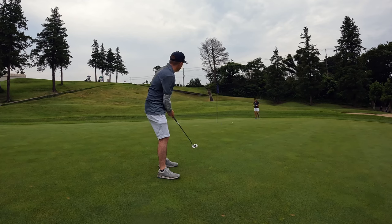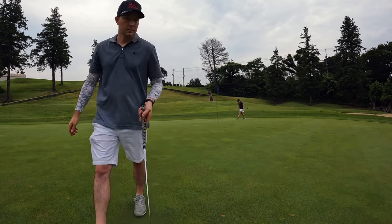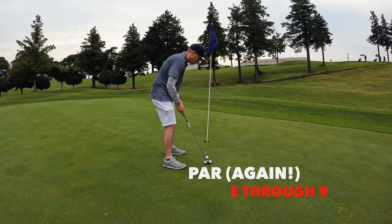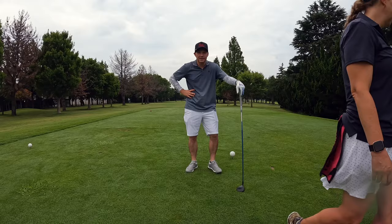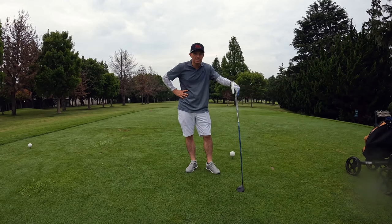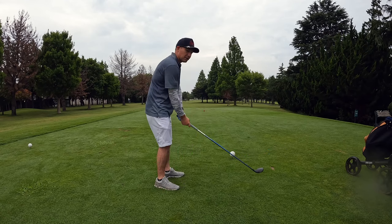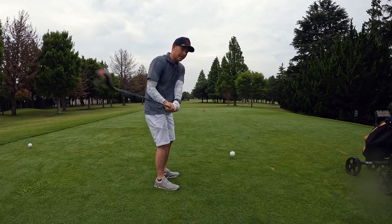Such a tough putt. It's 90 degrees out here, 99% humidity, real feels over 100, and now it just started raining — so muggy you can't even breathe.